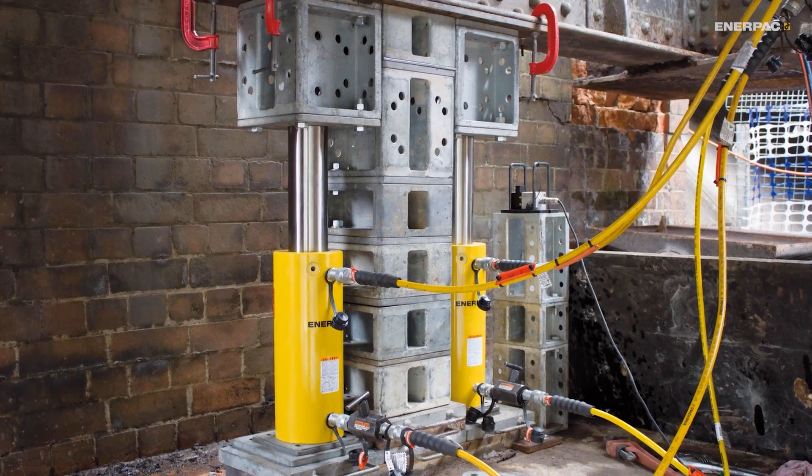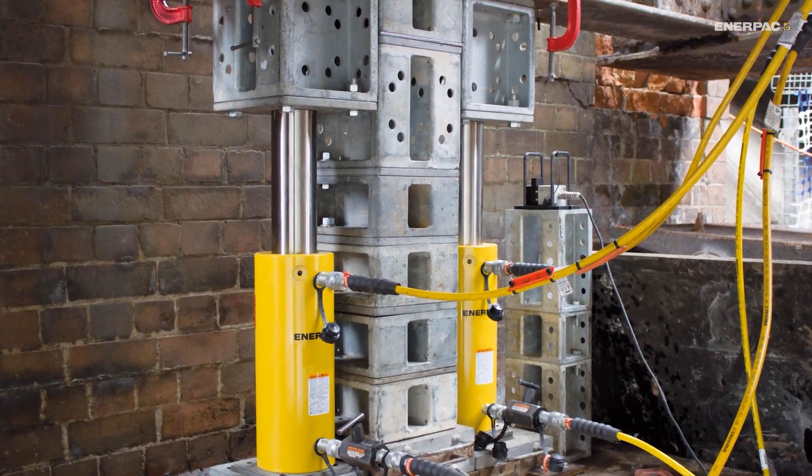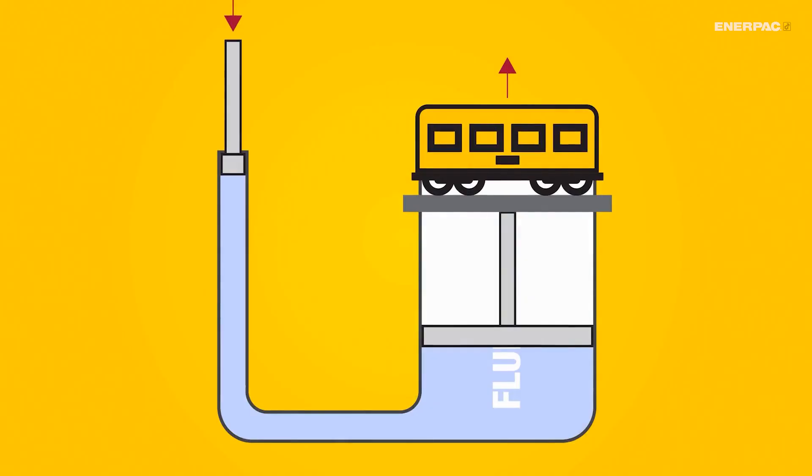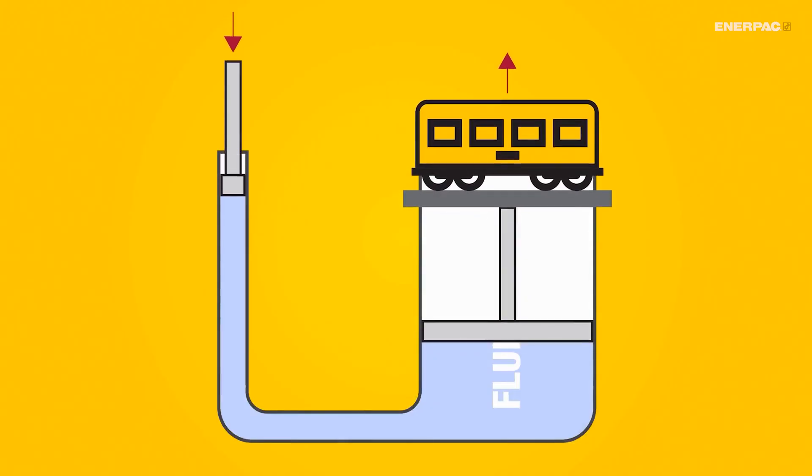Hydraulic cylinders convert hydraulic energy into linear motion using Pascal's Law, where pressure applied to a confined fluid pushes out equally in all directions.